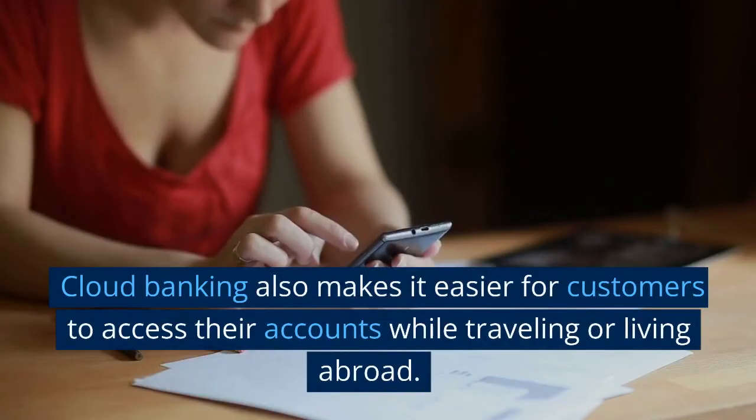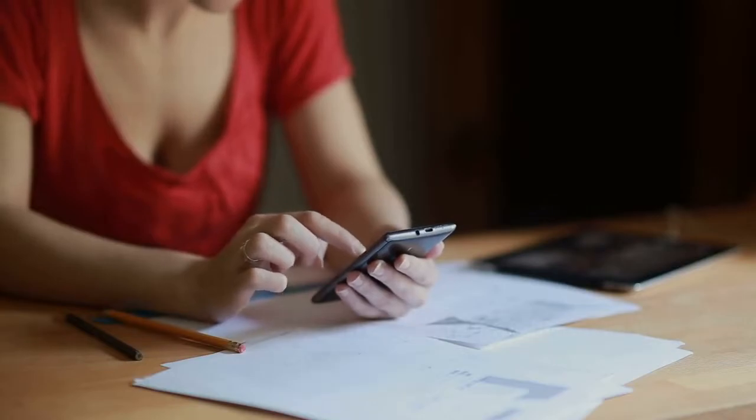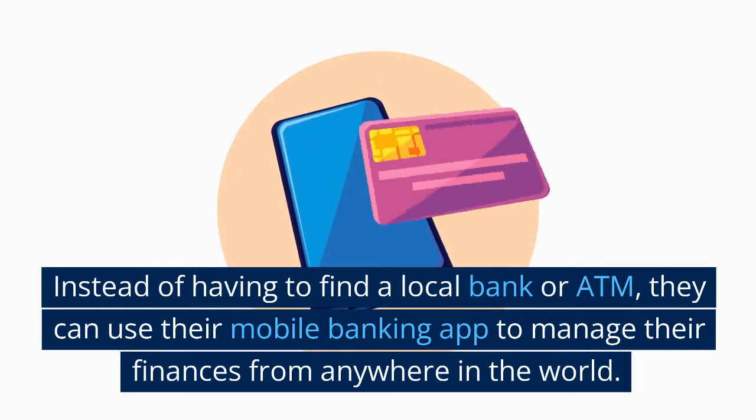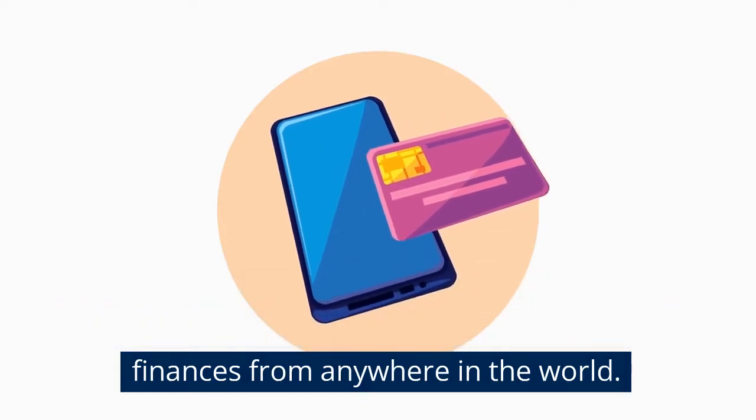Cloud banking also makes it easier for customers to access their accounts while traveling or living abroad. Instead of having to find a local bank or ATM, they can use their mobile banking app to manage their finances from anywhere in the world.